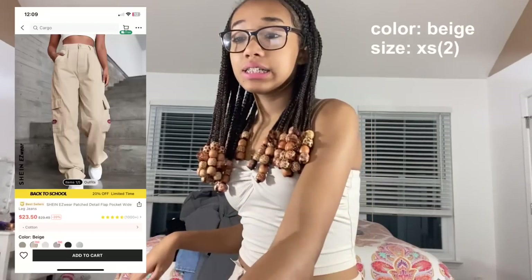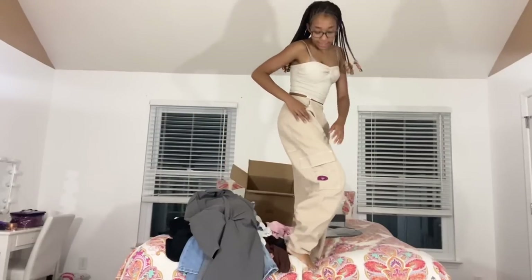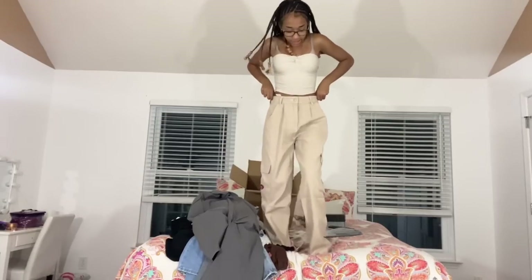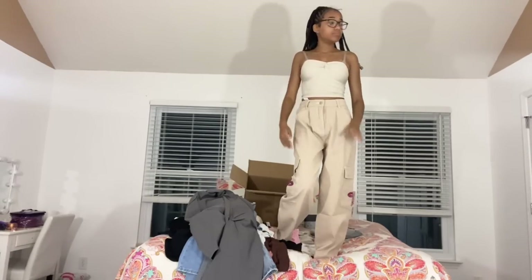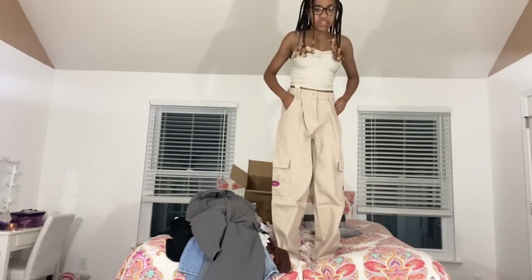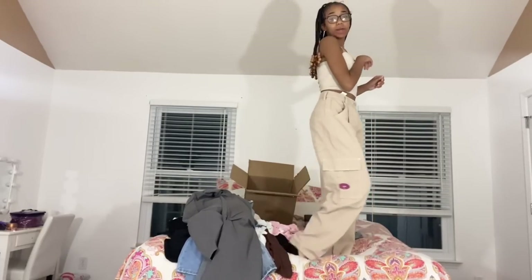The last piece of clothing is the Shein Easy Wear patch detail flat pocket wide leg jeans in beige, size extra small. I've seen these a lot — they also come in white and black. I already have beige cargo pants but they're straighter, not baggy like these. I talked myself into it in the mirror — when I focus on just the pants and not the shirt, they honestly look really good.